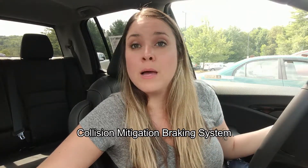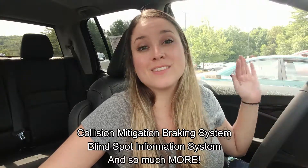The 2019 Honda Ridgeline RTL-E also comes with Honda Sensing, which gives you some great safety tech, like collision mitigation braking system, blind spot information system, and so much more.